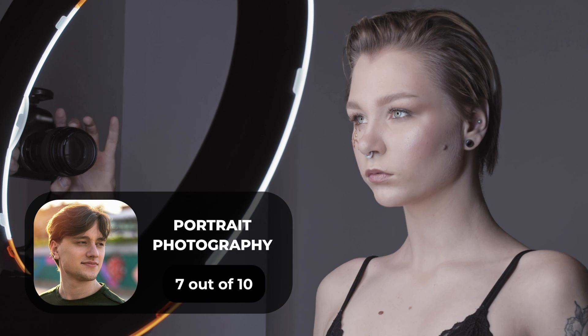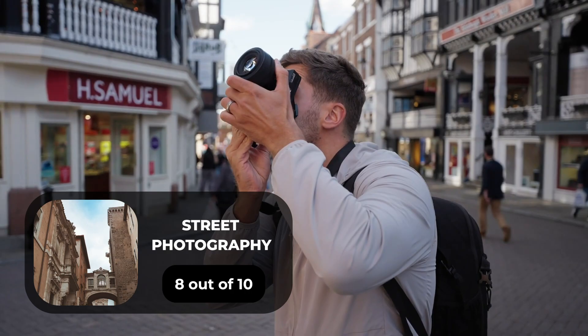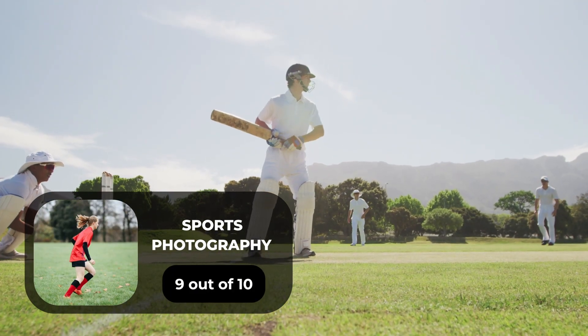For portrait photography, we will give it a 7 out of 10 rating. For street photography, we will give it an 8 out of 10 rating. For sports photography, we will give it a 9 out of 10 rating.